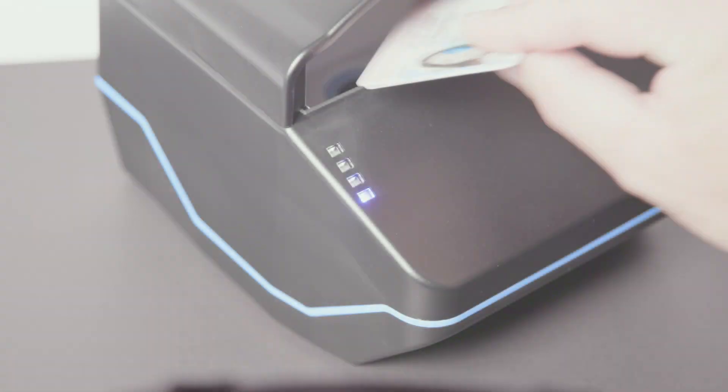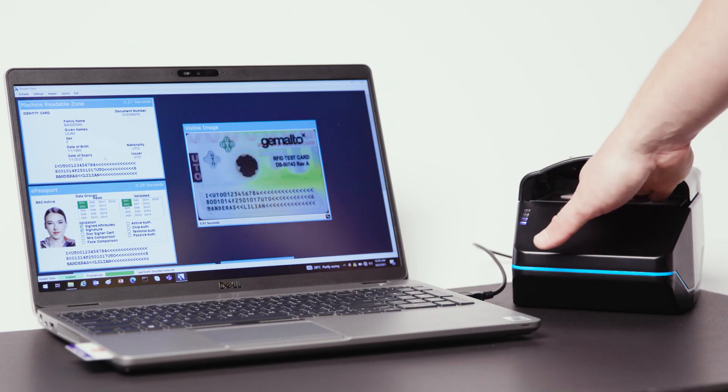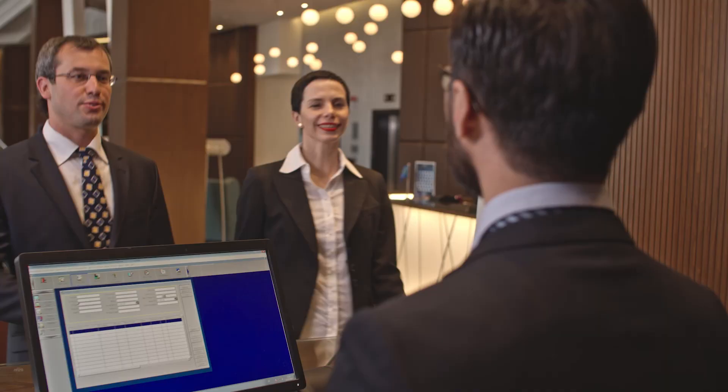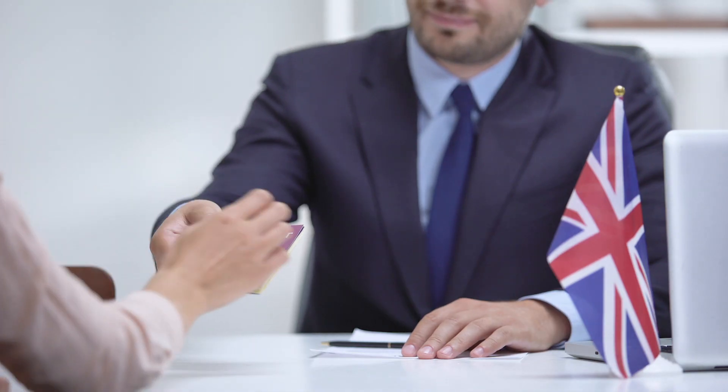The same ease-of-use features are available in OEM format. Designed with operator usability in mind, the QS2000 provides accurate data capture and form filling for a wide range of environments such as hospitality, retail, visitor management, and many more.